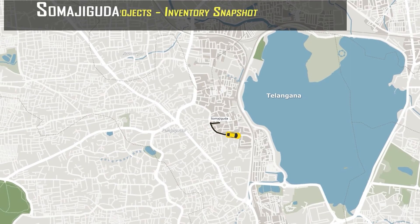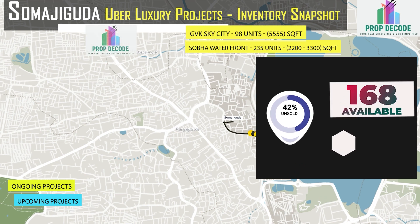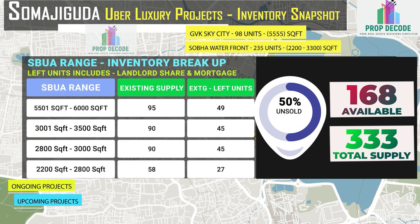In Somaji Guda, between two existing projects, there are 168 units available against the total supply of 336 units. Let's see the SBUA-wise inventory breakup.